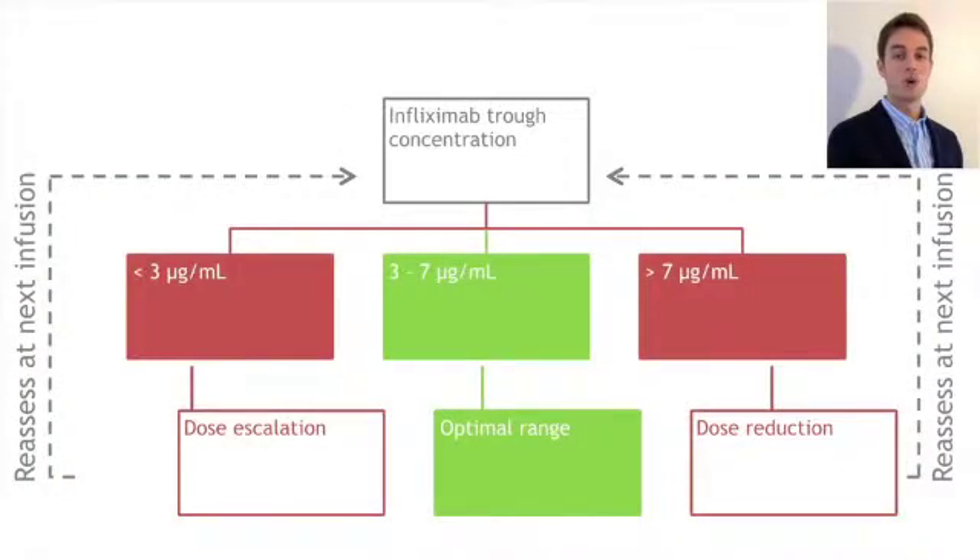The design employed a leading optimization phase in which the patient's infliximab dose was titrated down if their drug levels were found to be above the predefined therapeutic interval of 3 to 7 micrograms per ml, or the dose was titrated up by interval shortening mostly if levels were found to be below this desirable range.